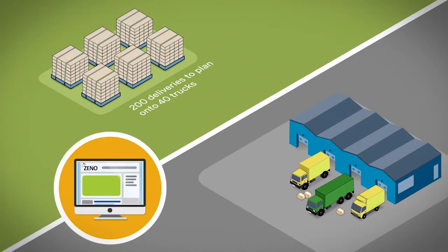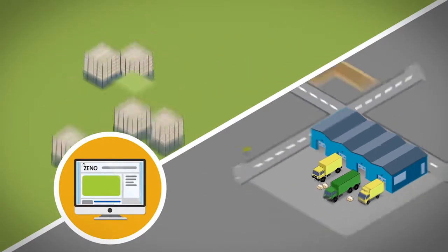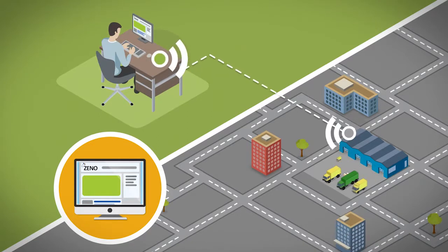You have a few hundred deliveries to plan onto 40 trucks. Load them into Xeno, press schedule and go. Easy.